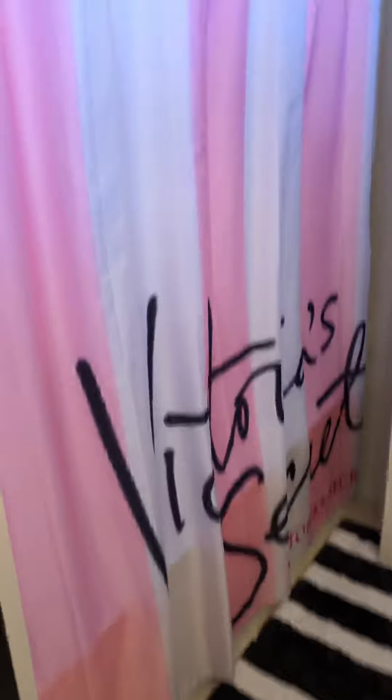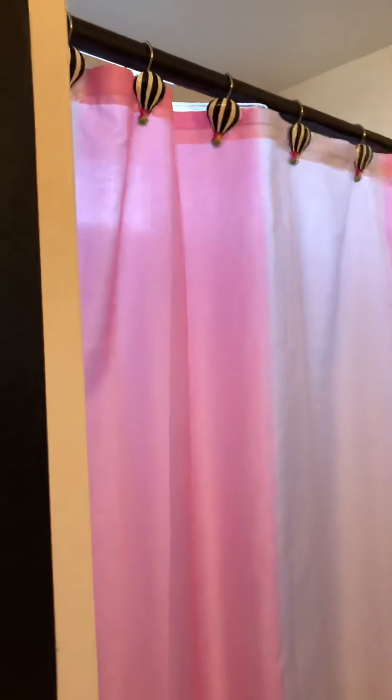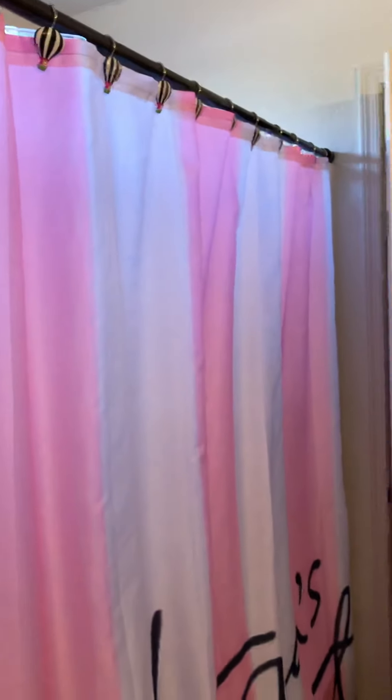This Victoria's Secret shower curtain I got on Walmart.com. Got the black shower rod at Walmart and then these things at Walmart, and then it was my sister's idea to put these little diamonds in there from Joanne's. I had to do it because she didn't have time — she had to get back to work.